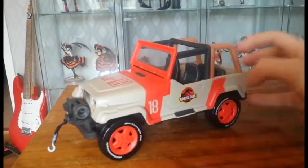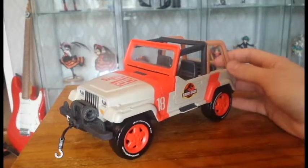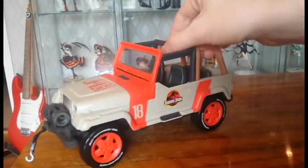But overall the sculpt and details look really great. This really resembles the classic Jeep from Jurassic Park, and I really love that.